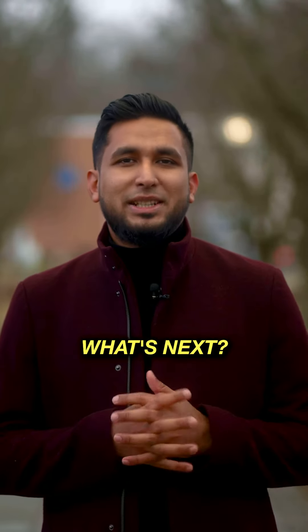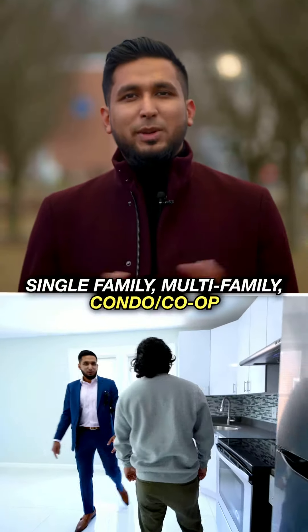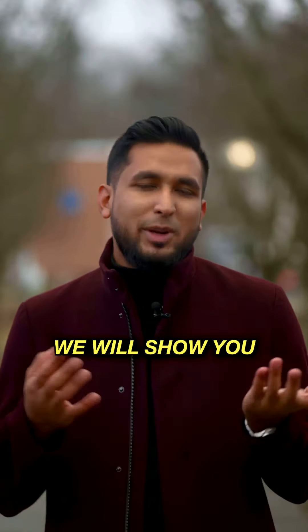Now we have our pre-approval, so we have our next step. The next step is we have the requirements of the property. We have one family, multi-family, condo, co-op, and we have our next step.